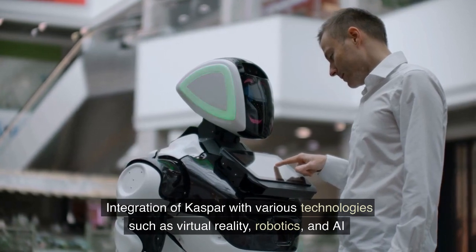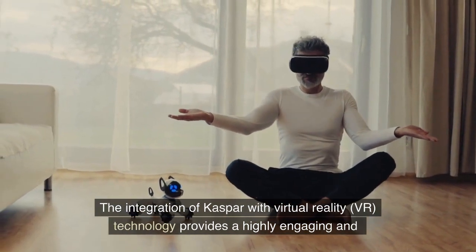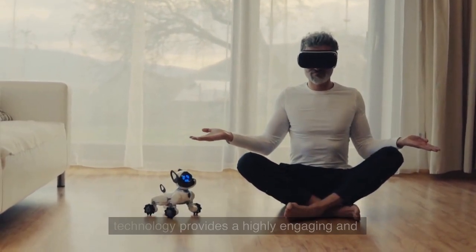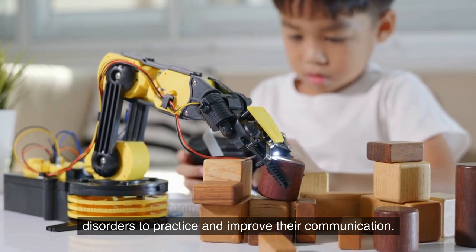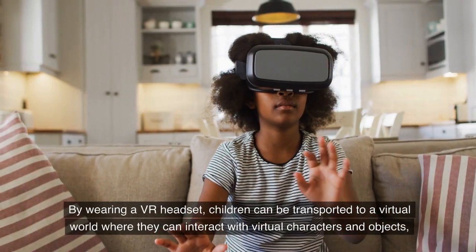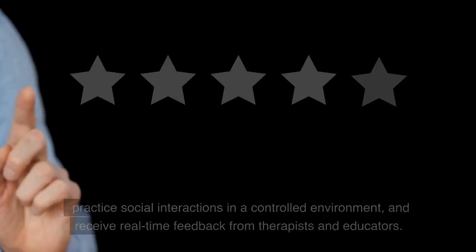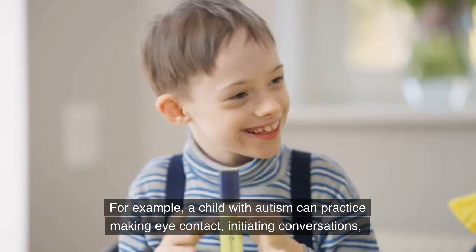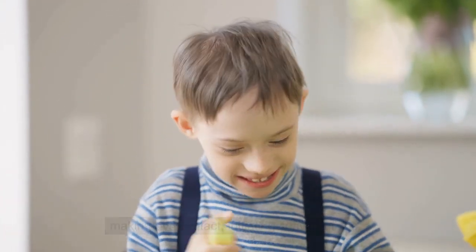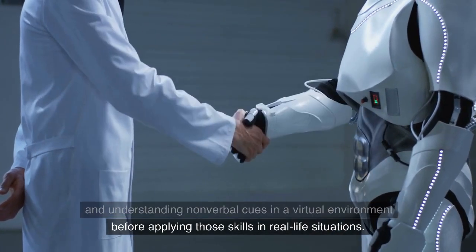The integration of Kaspar with various technologies such as virtual reality, robotics, and AI provides a highly engaging and interactive environment for children with developmental disorders to practice and improve their communication. By wearing a VR headset, children can be transported to a virtual world where they can interact with virtual characters and objects, practice social interactions in a controlled environment, and receive real-time feedback from therapists and educators. For example, a child with autism can practice making eye contact, initiating conversations, and understanding non-verbal cues in a virtual environment before applying those skills in real-life situations.